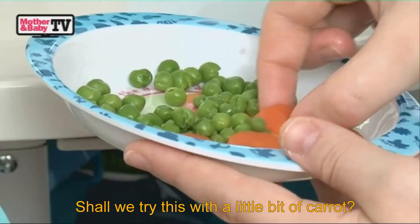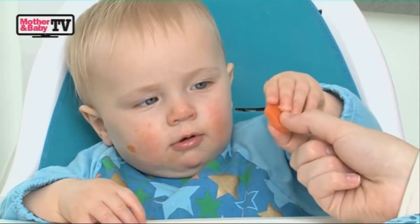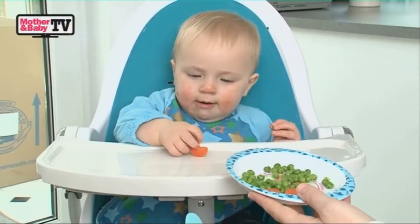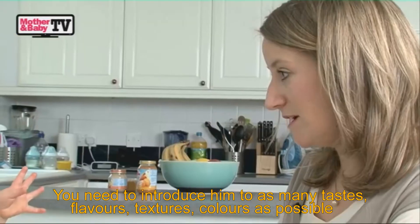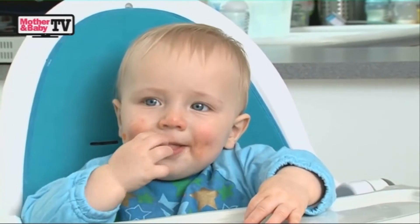Should we try you with this little bit of carrot? Throughout a large part of stage 3 weaning, he's been quite fussy. I've been really quite persistent, which has involved a lot of patience in trying to get some food and some energy inside him. Between 6 and 12 months is the point where you need to introduce him to as many different tastes, flavours, textures, and colours as possible.